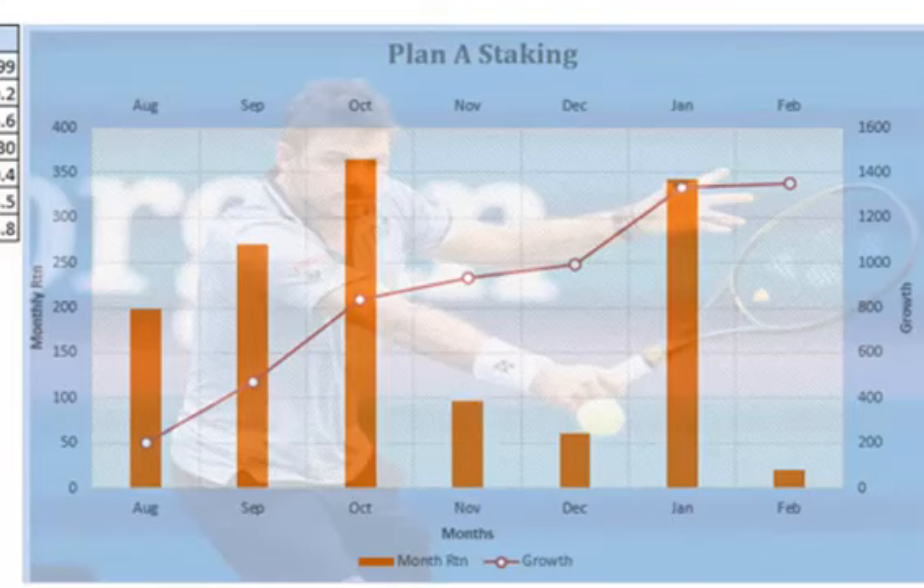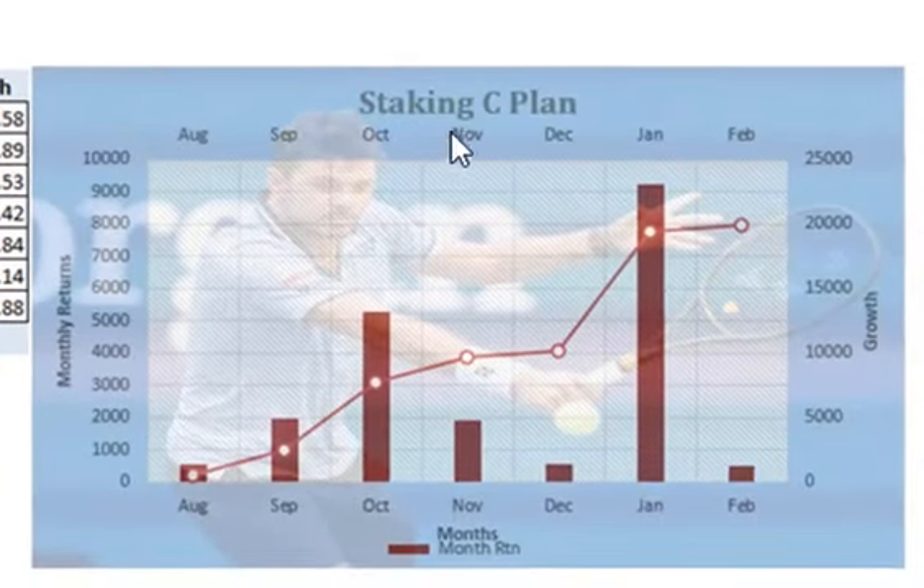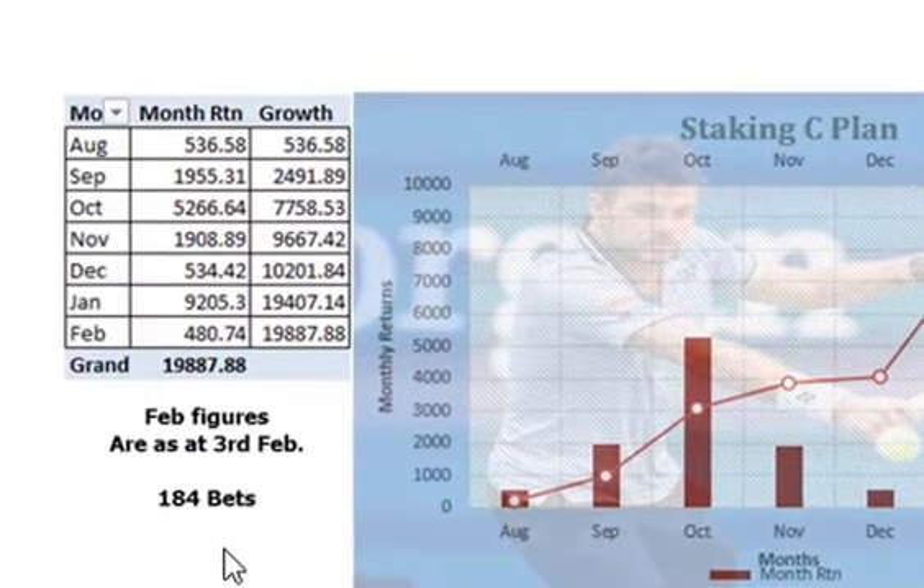This is staking plan A which is level staking, so every bet is the same. If we just scroll down a bit and look at staking plan C, working on exactly the same 184 bets but it's ratcheting up as you have winners. You could have still started with the same £100 bank but look at nearly £20,000 profit in the 6 months — 184 bets. It's the same bets, it's just the staking, and it is a gentle progressive where, as you have winners, the staking increases.